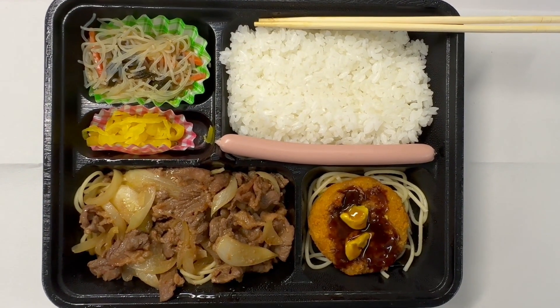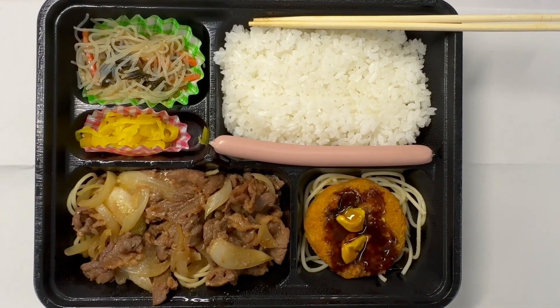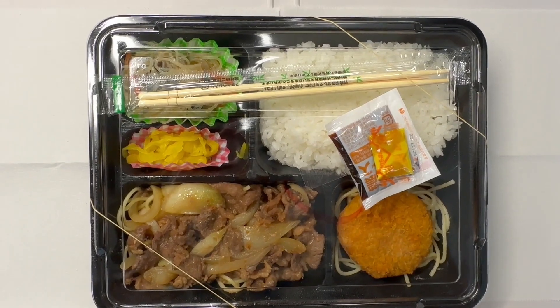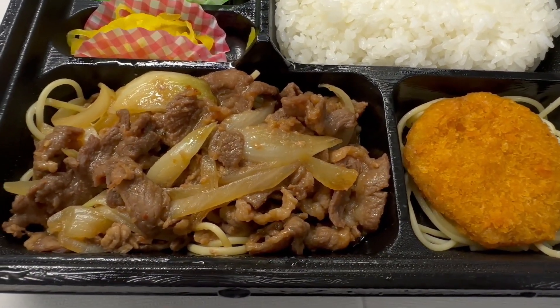Today's Japanese lunch is Yakiniku Hirekatsu Bento. This is what they look like when I receive the bento for today. Let's take a close look at it.